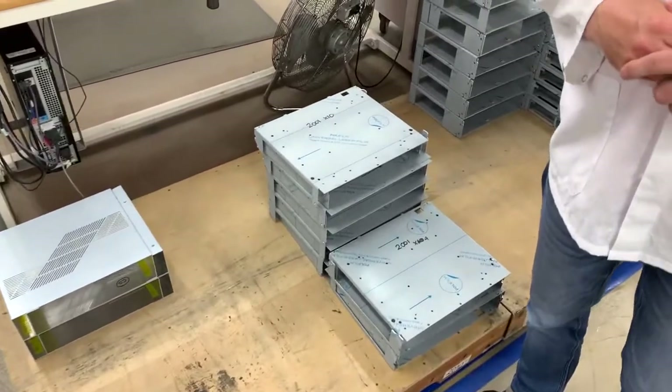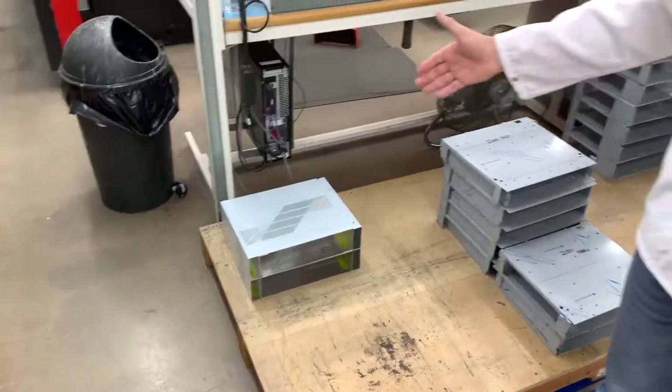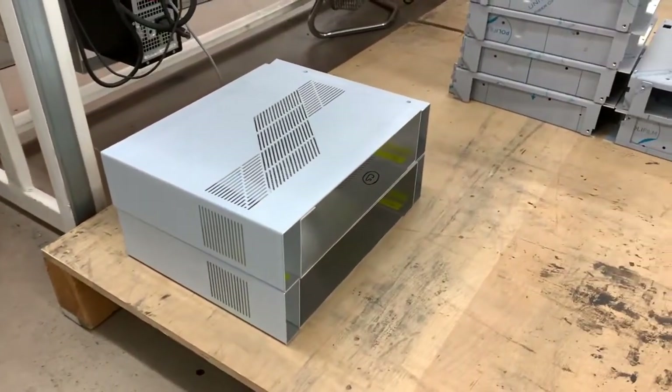Here we can see some metalwork that has now been folded and you can see it starting to take shape. In fact, this is the casework of the brand new Magic DSM that we launched just a week or so ago.